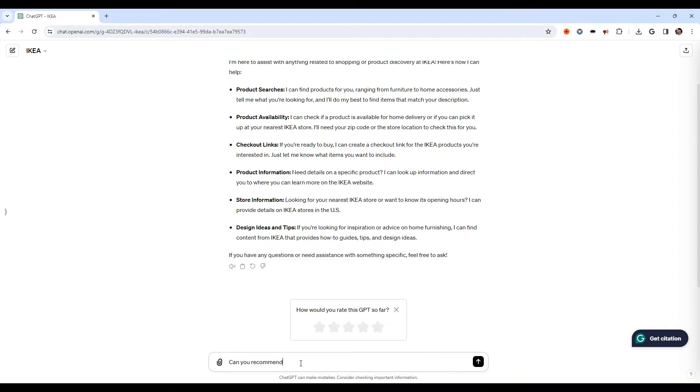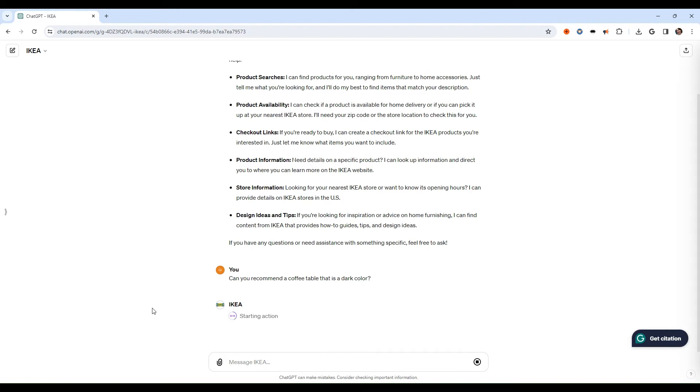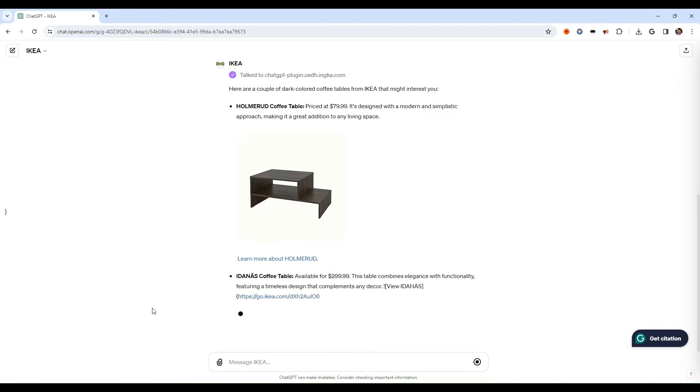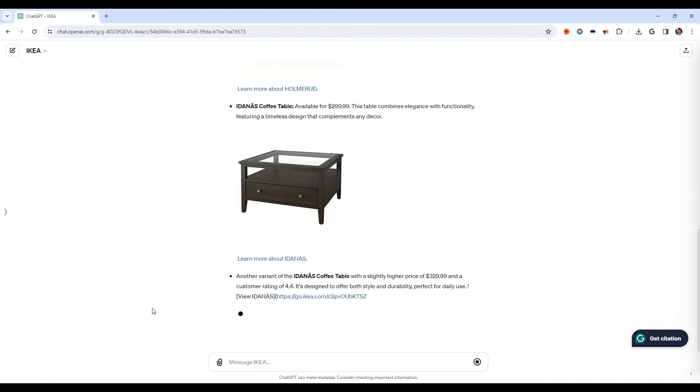Need recommendations, product details, or direct checkout links? The AI assistant is at your service, providing instant, tailored assistance that makes finding and purchasing your desired products seamless.